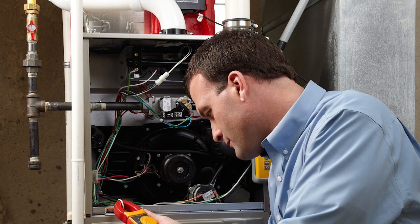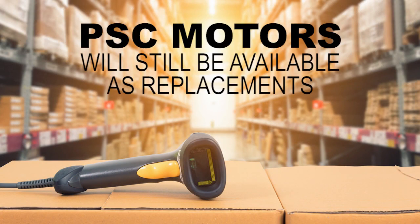Rest assured, for those PSC furnaces built prior to the July 3, 2019 date, there will still be PSC motors available to be used as replacement components.